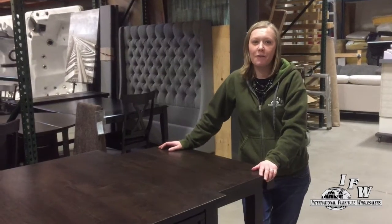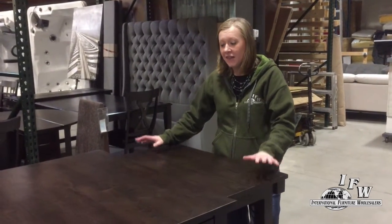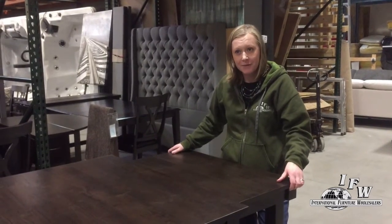Hey, this is Renee. I want to show you one of our space-saving collections. This is called the Dining Island and there are so many cool features about this set.